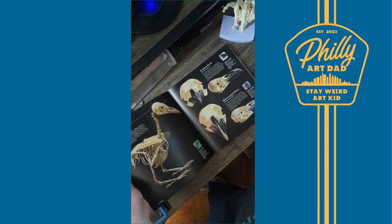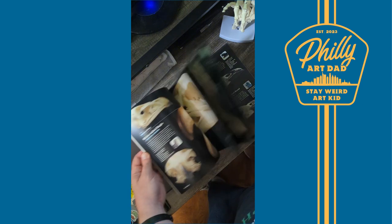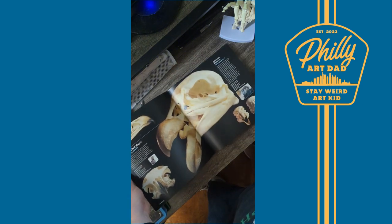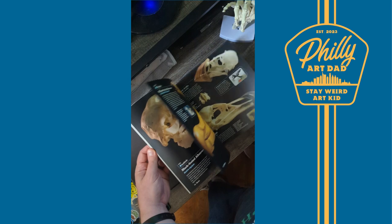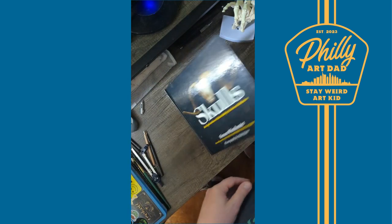Now, with that being said, you are not going to get full 360-degree turnarounds of each skull. But for me, this book provides a great jumping-off point in finding the perfect subject matter, which I can then research more in-depth to find the perfect skull and angle.